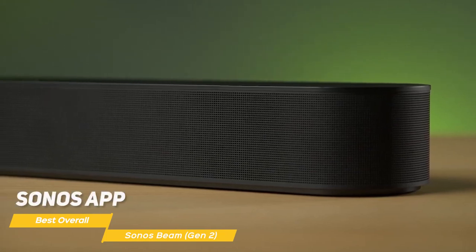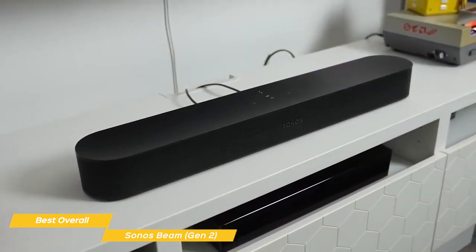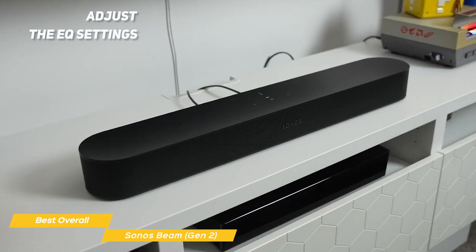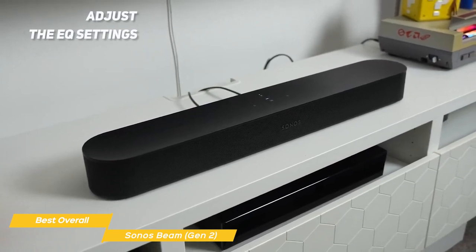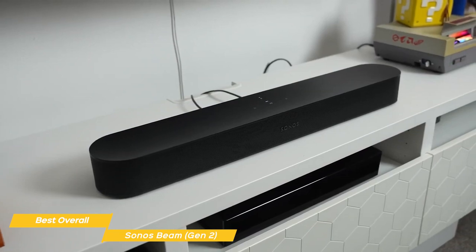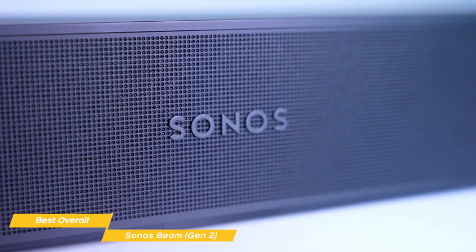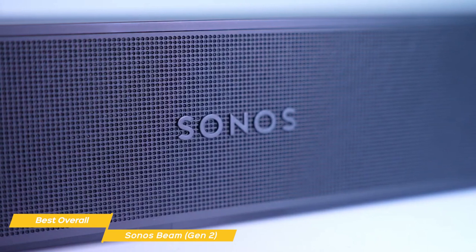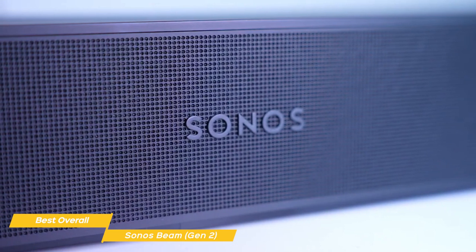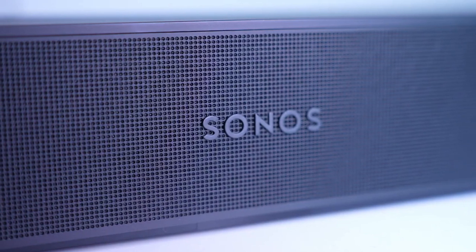The Sonos app is another great feature of the soundbar. It's easy to set up and use, and gives you complete control over your audio experience. You can adjust the EQ settings, set up custom sound profiles, and even stream music from popular services like Spotify and Apple Music. All in all, the Sonos Beam is the best overall budget soundbar, in my opinion. With its Dolby Atmos sound, multiple subwoofers, and passive radiators in a compact design, it is definitely an option worth considering.